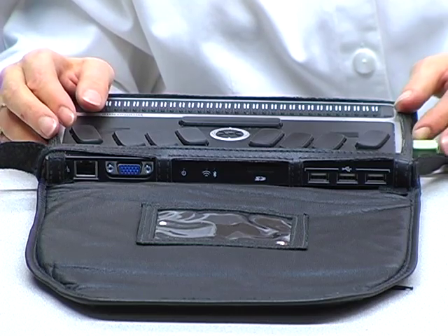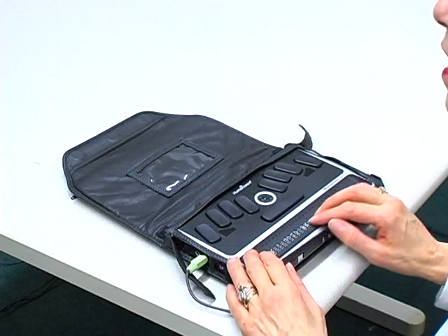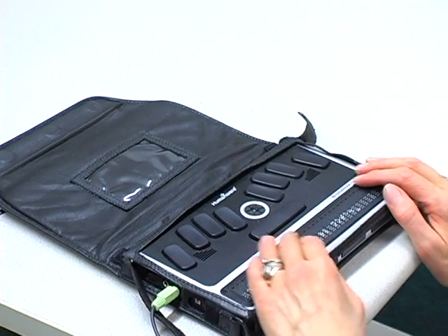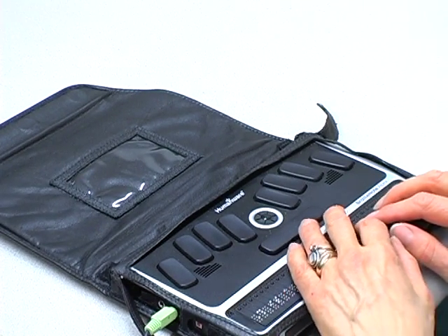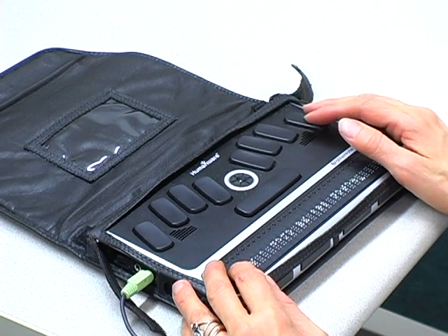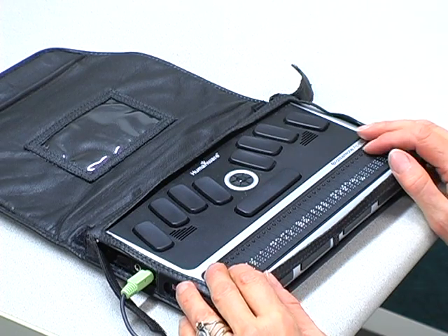So I think what we should do now is turn this on. I have a document open — it's a wonderful document, it's one sentence long. It says, 'This is a demo of the BrailleNote,' which I just wrote in preparation for this event.